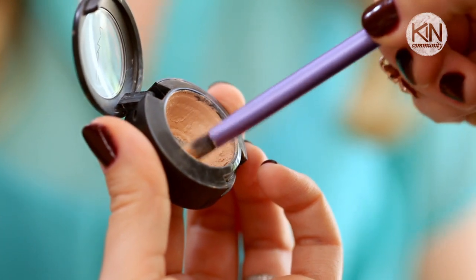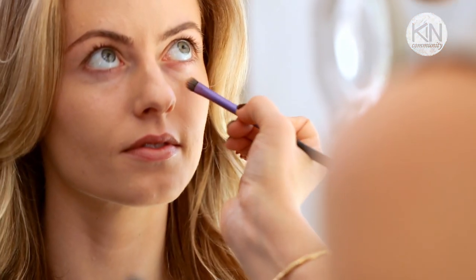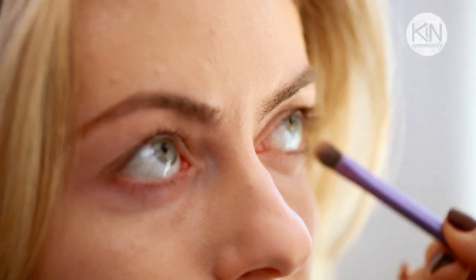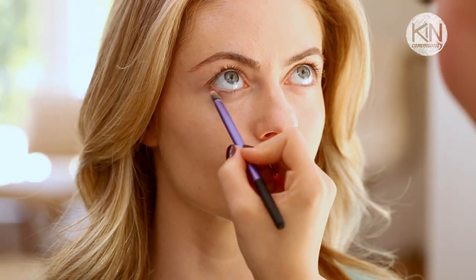Now we're going to move on to our second product: concealer. I'm going to take this and just mix it a touch on the back of my hand to warm up the product and slightly go underneath her eyes. I'm patting and not wiping and moving the product around. This is one of the finest areas of the face — you don't want to aggravate it and get it red.